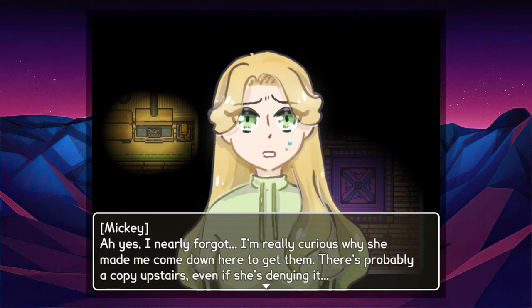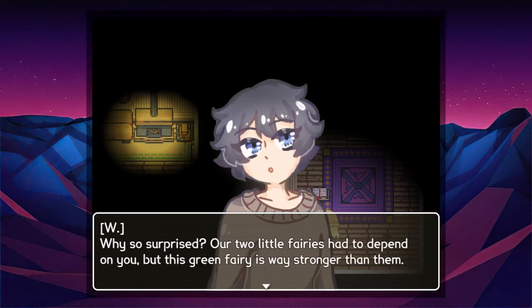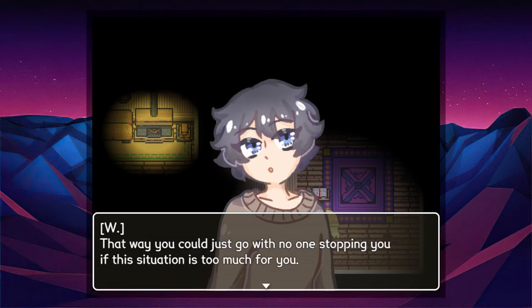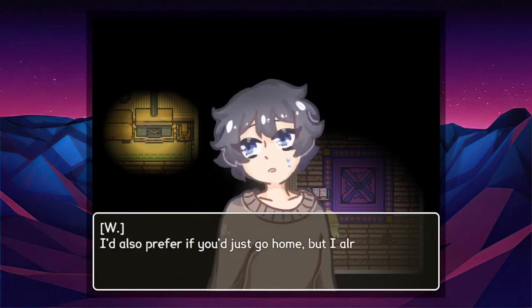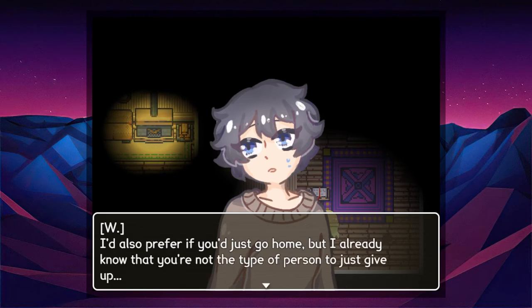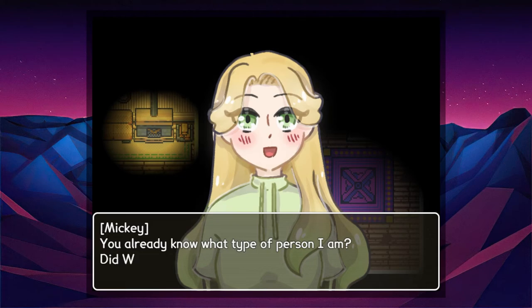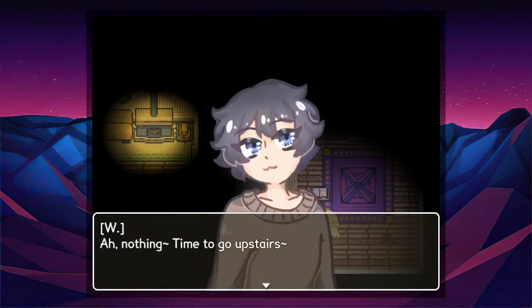I'll even buy you a little mirror for the table so you can see all of us clearly. In fact, I'll tell my parents about you at the same time I tell them about my magical powers — that way they'll be way too overwhelmed to deny your existence. W points at the note sheets behind me: I should probably take these and bring them to that fairy. Yeah, I nearly forgot. I'm really curious why she made me come down here to get them — there's probably a copy upstairs even if she's denying it. I think she wanted to give you a way out. She sent you downstairs so you could just go if this situation is too much for you. I'd also prefer you just go home — but I already know you're not the type to give up, so good luck.